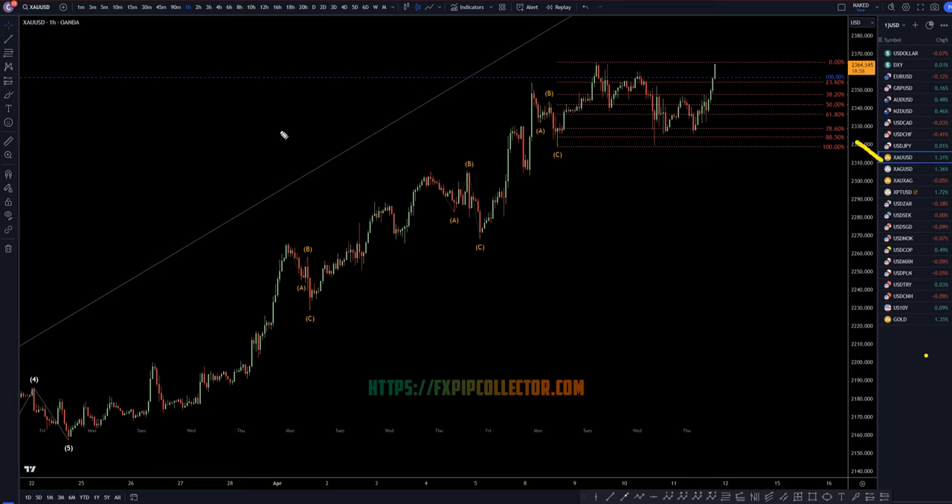If you'd like to see my full top-down analysis on gold, definitely check out the video linked at the end of this video from this morning.